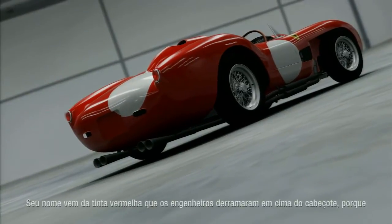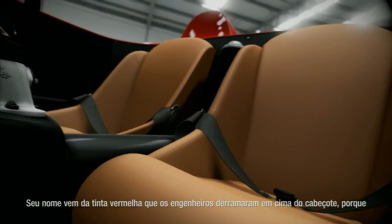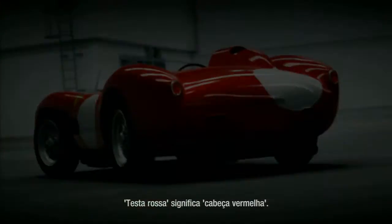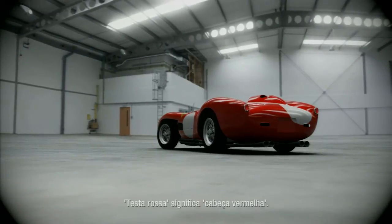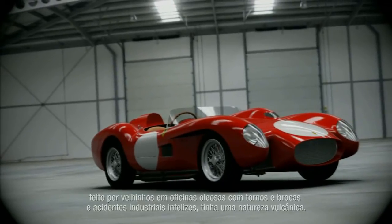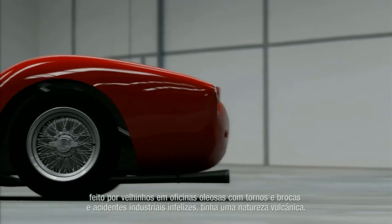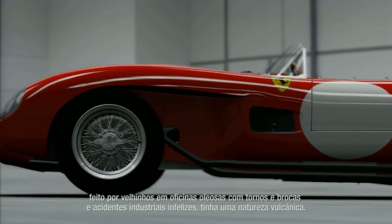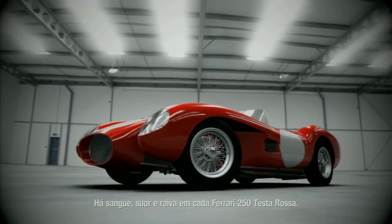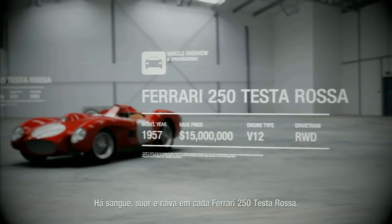Its name comes from the red paint the engine builders daubed all over its cylinder head, because that's the only colour paint they have at Ferrari. Testarossa means red head. And sure enough, its 3-litre V12 engine, made by old men in oily workshops with lathes and drills and unfortunate industrial injuries, had a volcanic nature. There is sweat and blood and a bad attitude in every Ferrari 250 Testarossa.